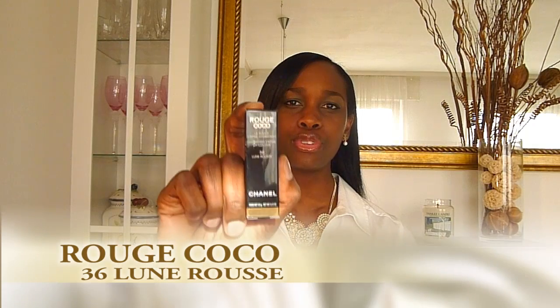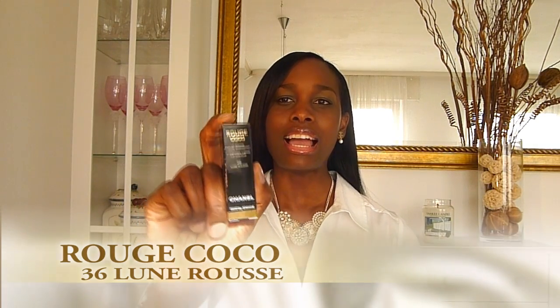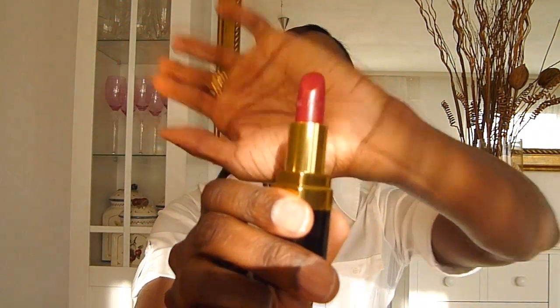Now, the part that everybody loves — did she buy any makeup? I did! The next thing I bought was their Rouge Coco lipstick and I really love this. It is a beautiful color — here's the packaging, really cute. Before I apply my Rouge Coco lipstick, because I find it to be not as moisturizing as the YSL Rouge Volupté, I always dab a little bit of lip balm on my lips first to prepare it. This is a really beautiful dark red color — absolutely gorgeous.